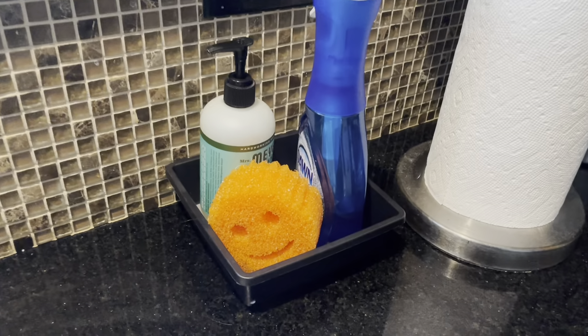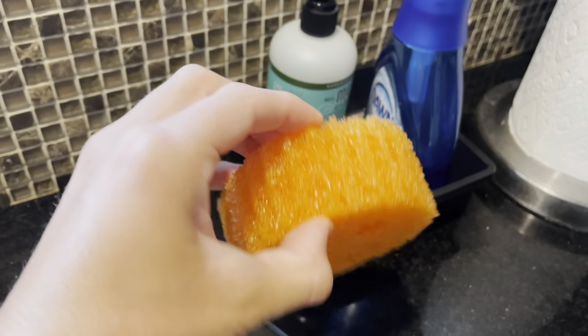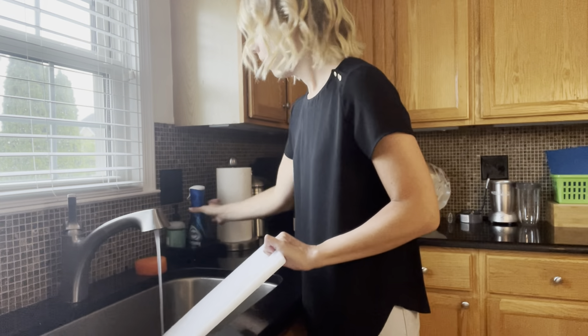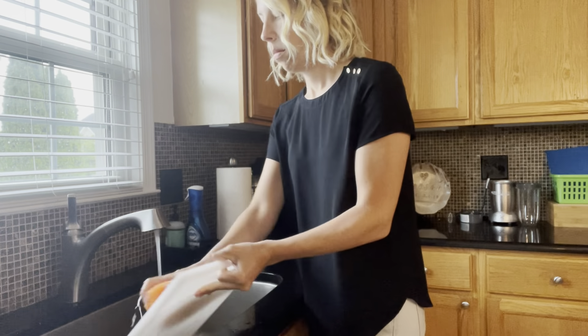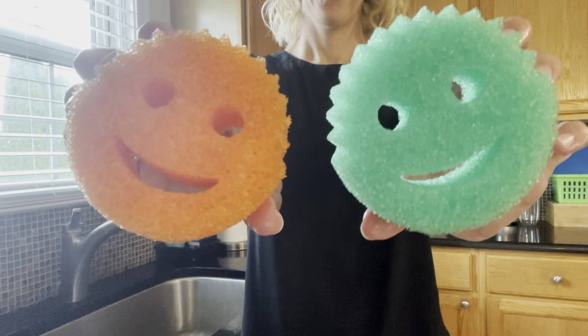The second must-have cleaning item is the Scrub Daddy sponge. You might have seen this on Shark Tank — that's where I first saw it. When you run the Scrub Daddy sponge under hot water it gets soft, and when you run it under cold water it gets hard, so it can really get into those hard-to-clean pots and pans. I love it. It is the only sponge I have used for years.